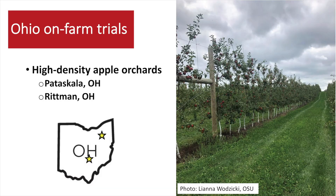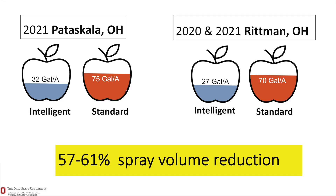Now I'm going to change states — I'm going to talk about the Ohio on-farm trials. We have two on-farm trials in Ohio. These orchards were high-density apple orchards, one located in Pataskala and the other one in Rittman. We were comparing the intelligent sprayer against the standard sprayer. In the Pataskala trial, the grower used 32 gallons per acre with intelligent technology and 75 gallons per acre with standard technology. In Rittman, Ohio, averaging 2020 and 2021, he used 27 gallons per acre with intelligent technology and 70 gallons per acre with the standard — meaning around 60% spray volume savings in these two commercial orchards.